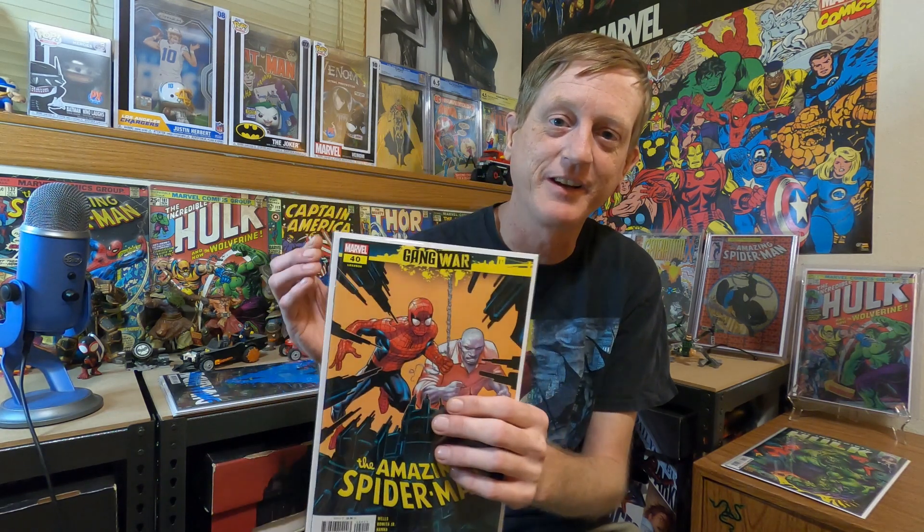Here we have Amazing Spider-Man number 40, part of the Gang War, in the number four slot. At $4.99 cover price, it has really slick paper, like real shiny covers, thicker, almost card stock — not quite. Marvel, if you're listening — probably not — my vote is I'll pay a dollar more for this kind of paper. That's what DC does, and I feel like there are maybe a couple of extra pages in these as well — I think those are 28 pages and these are 32. You get better paper quality and a bigger story. I would prefer Marvel went with this quality every day of the week. That's my two cents — let me know below what you guys think.